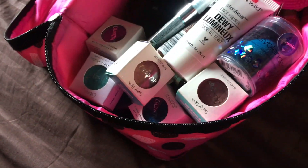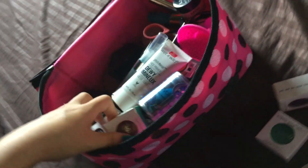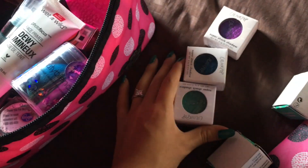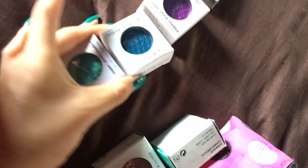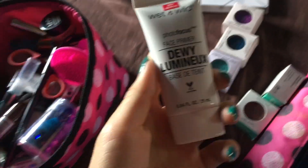I have a bunch of ColorPop eyeshadows that I brought. I initially only brought these three, but then my aunt brought me these two. And then this is a purple blue and then like an aqua color. Then I have my primer, which I made my dad go buy because I forgot it.